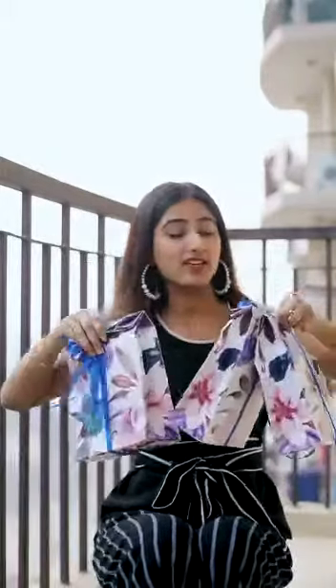Hi guys, I got these three hampers from Ingrid and they have sent me their three ranges of bra. Let's unbox Ingrid.